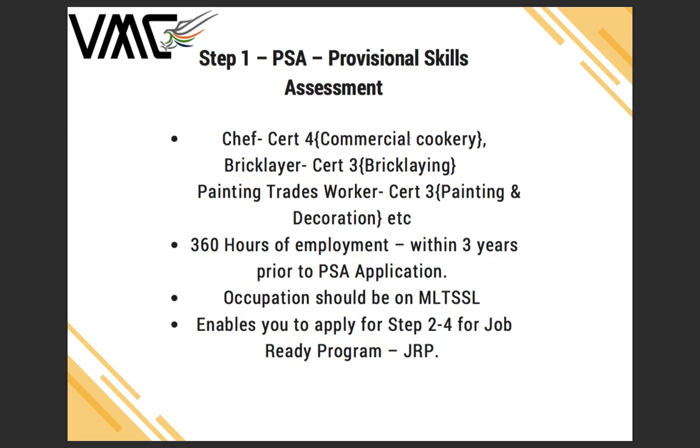While studying these courses, you need to have 360 hours of employment in the same field, and the occupation must be on the MLTSSL. After collecting 360 hours of employment during your studies, you can apply for the Provisional Skill Assessment, which enables you to proceed to Steps 2 through 4 of the Job Ready Program.